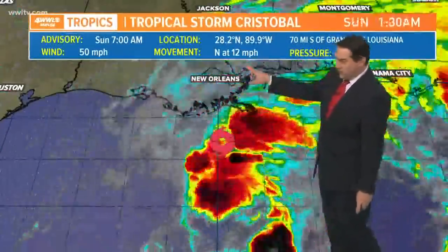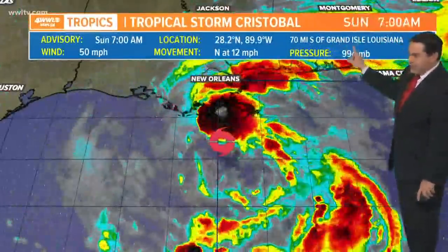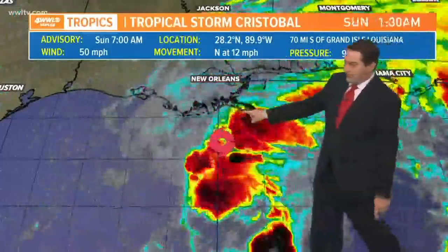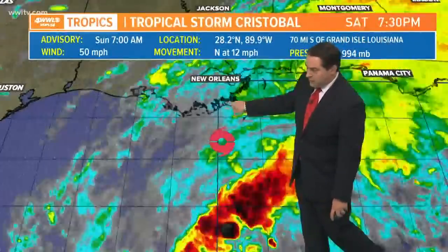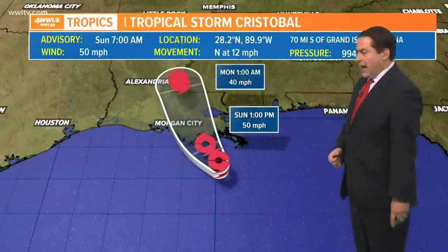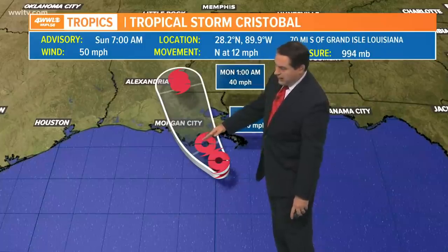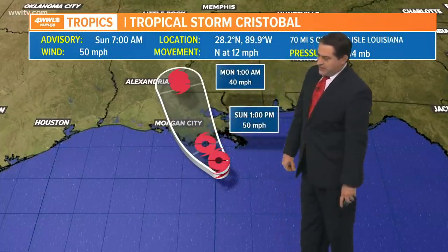Winds are still 50 mph, moving north at 12. Pressure is still 994 millibars and the storm is 70 miles south of Grand Isle, Louisiana. There's a big flare-up of storms right over Grand Isle, so it's not too far from the coast. We'll be making landfall this afternoon — around one o'clock — near the Terrebonne Bay area.